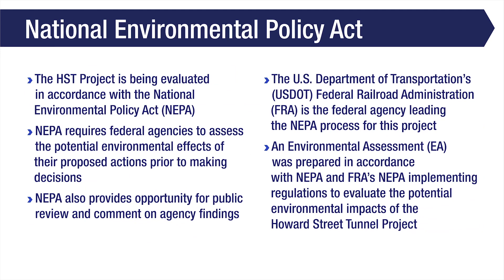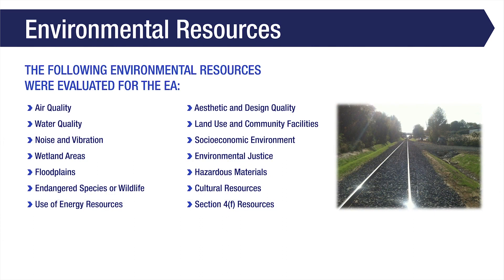The Howard Street Tunnel project is being evaluated in accordance with the National Environmental Policy Act, or NEPA. The NEPA process requires federal agencies to assess the potential environmental effects of their proposed actions prior to making decisions regarding the proposed action. NEPA also provides opportunity for public review and comment on agency findings. The U.S. Department of Transportation's Federal Railroad Administration, FRA, is the federal agency leading the NEPA process for this project. An Environmental Assessment, or EA, was prepared in accordance with NEPA and FRA's NEPA Implementing Regulations to evaluate the potential environmental impacts of the Howard Street Tunnel project.